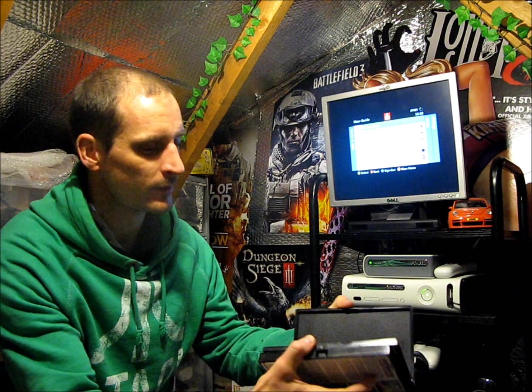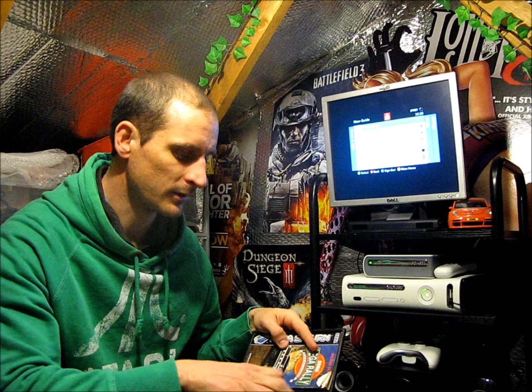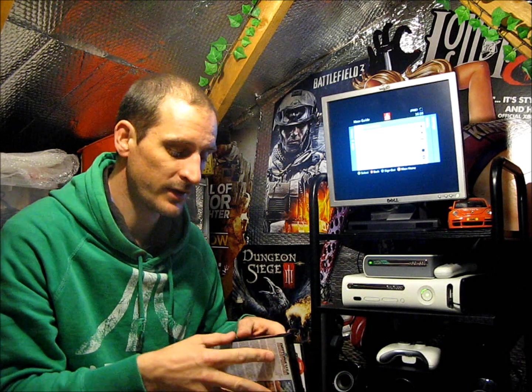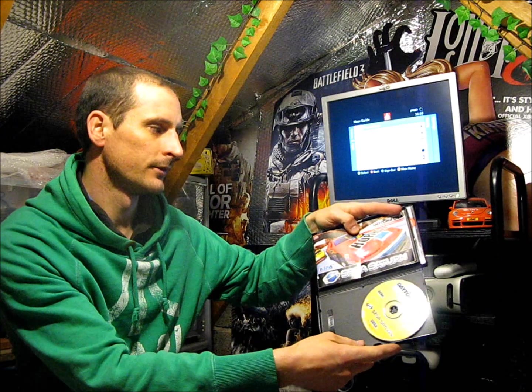Quite surprised to see those in there. They've all got the instructions. I don't think you'll be able to see the scratches on the disc but they're quite scratched. If they're lucky they might play. And there's the instructions for that one.